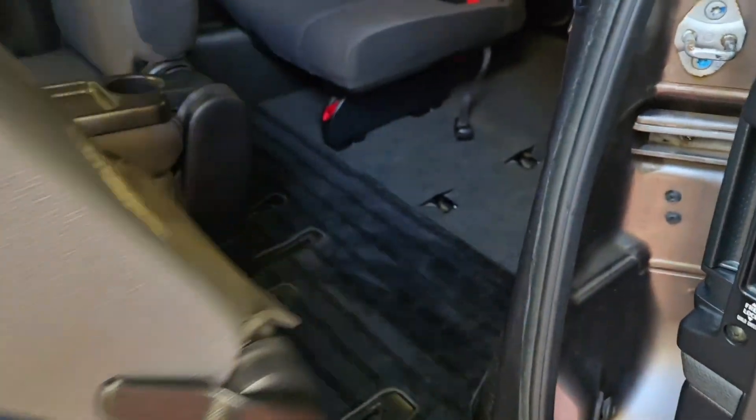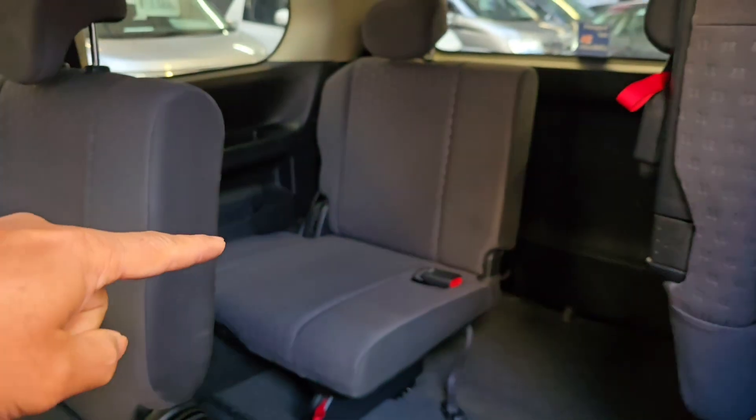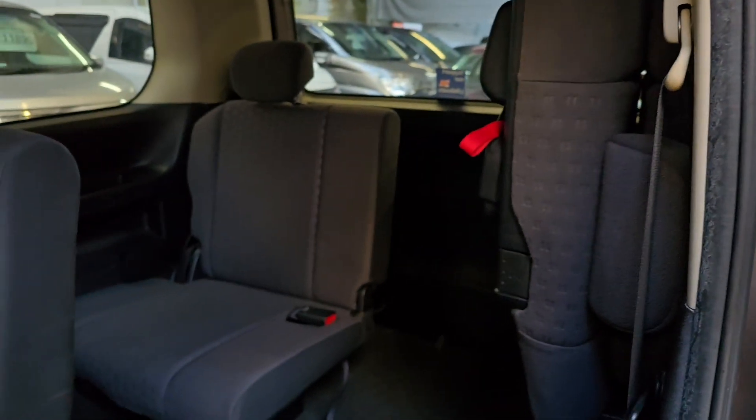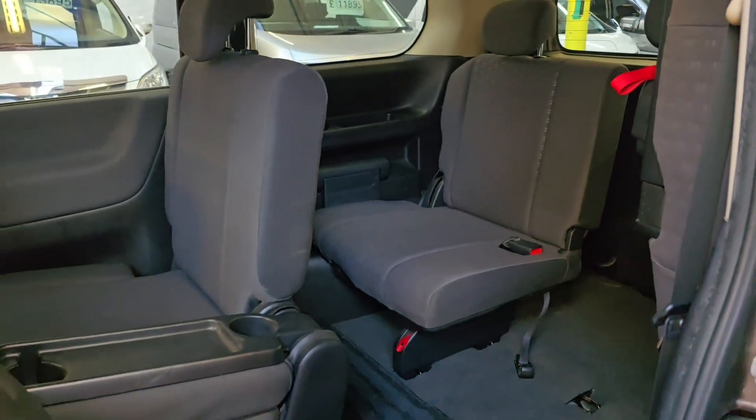Getting in is quite easy — plenty of space from here. We have three seats there and both back seats go to the side like that, so the middle one has a lap belt and the side ones are normal seatbelts.